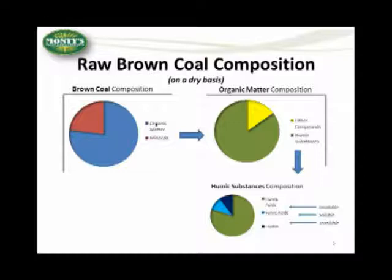Humic acids in this form are insoluble, and that is an extremely important point to understand. Fulvic acids, however, are soluble in water, and humin is not.